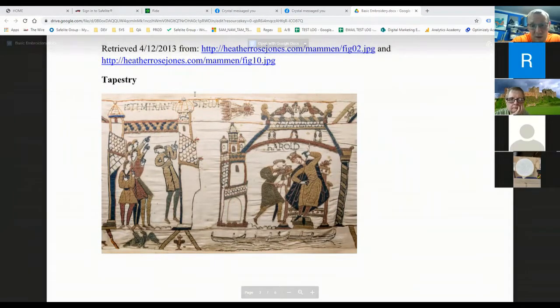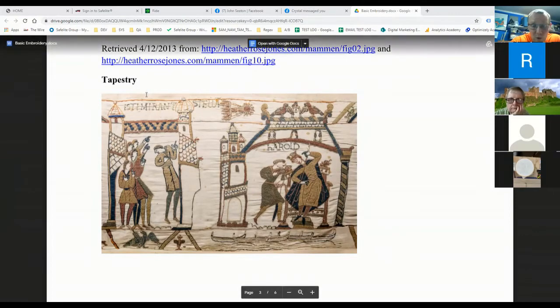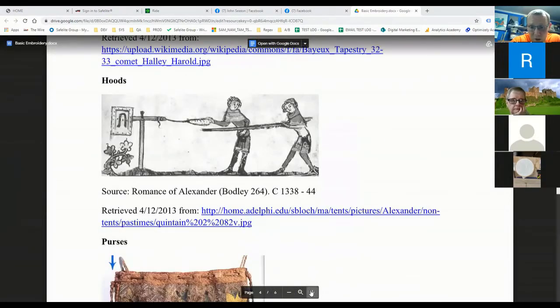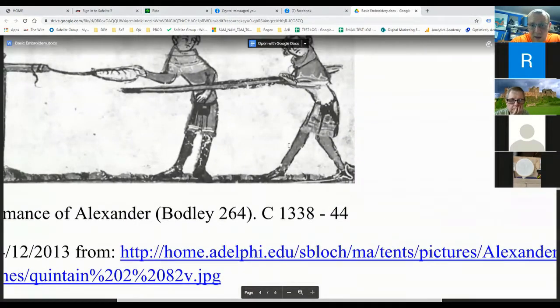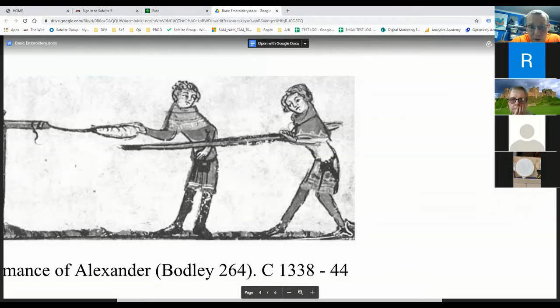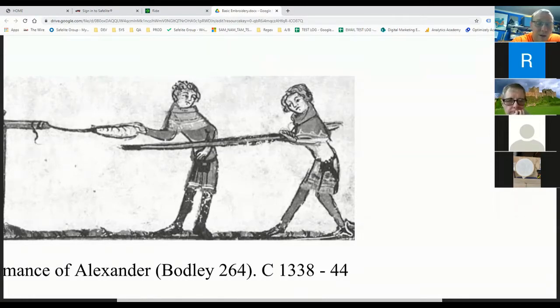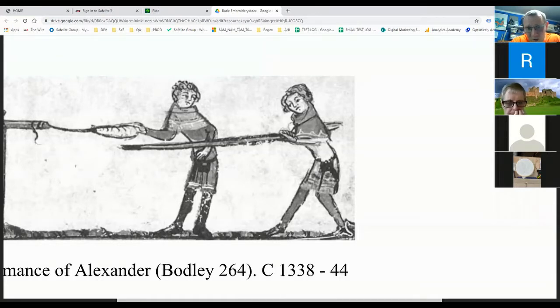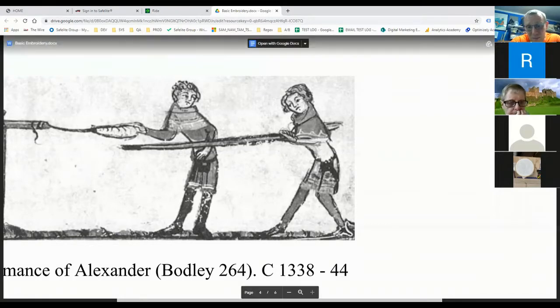Looking at the Bayeux Tapestry figures to the left and right, both of them have hoods with a white line and some dots. To my eye, it's a reasonable extrapolation that that is an example of embroidery done on a hood to give it a little bit of decoration. You could also make a case that some embroidery was done along the hem — though it might also be trim.